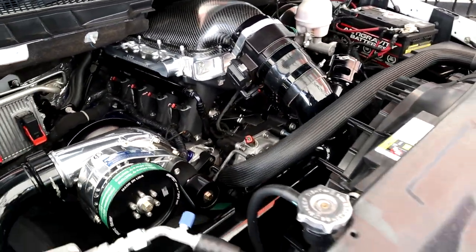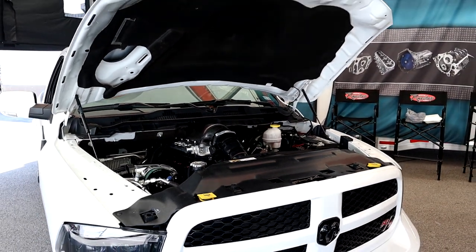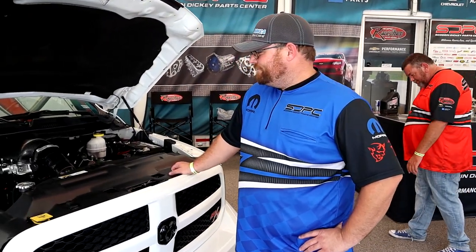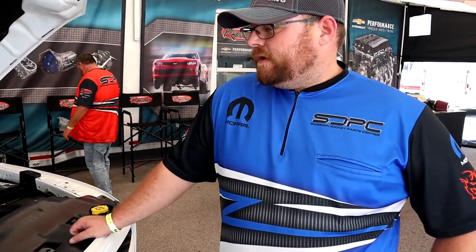This is Project Storm Trucker — that is the name of the truck. Chris owns this truck, and we're going to let him go over what they've done to this thing. Because it is not a 5.7, guys — that's for sure. The shorter list is what hasn't been touched on this truck.